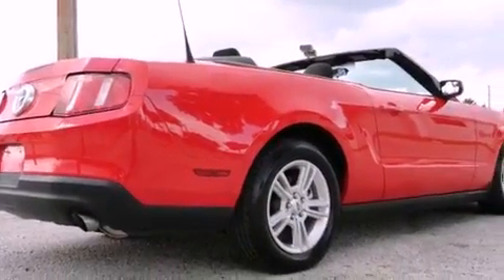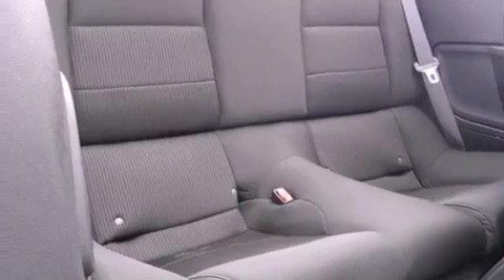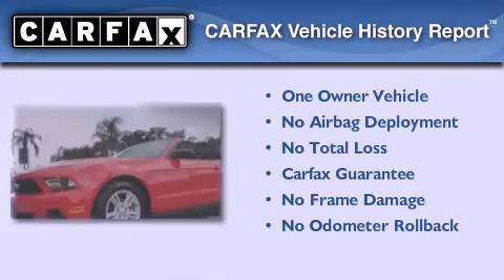With an EPA estimated rating of 30 miles per gallon on the highway, this automobile is clearly a fuel-efficient choice. This Ford has had only one owner, and it qualifies for the Carfax buy-back guarantee.